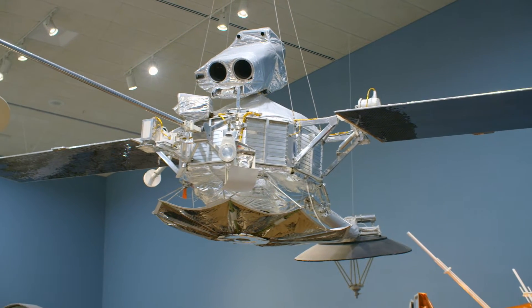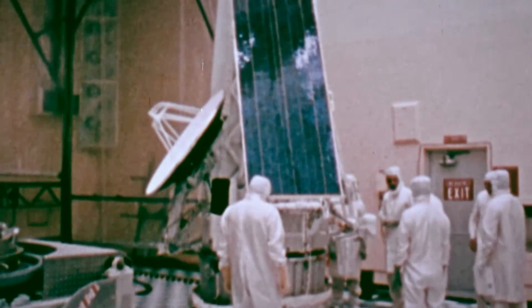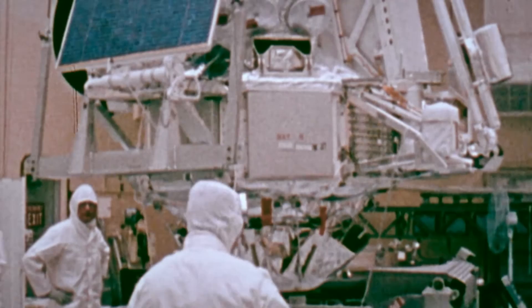Mariner 10 was the last in the Mariner series of spacecraft, the first series of interplanetary spacecraft that the U.S. used to explore the inner solar system. Launched in 1973, it was the first U.S. spacecraft to be given the task of visiting two planets on one mission.